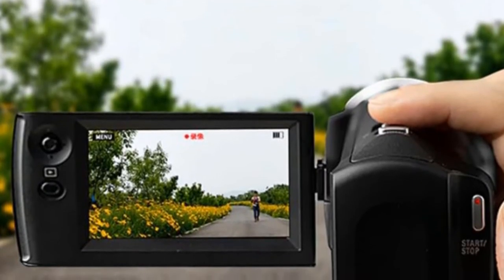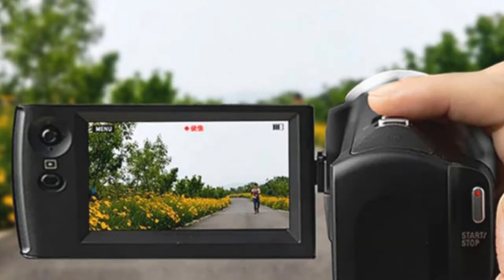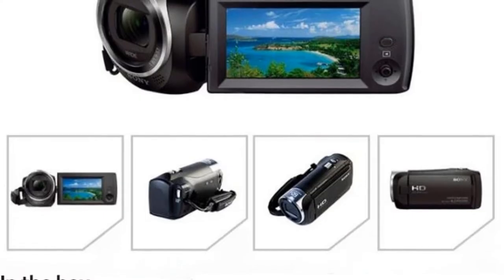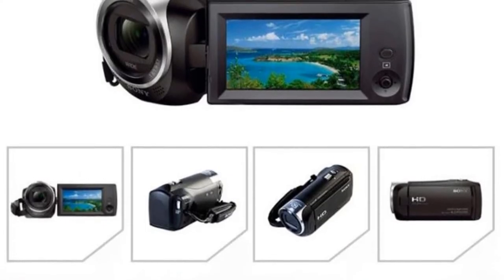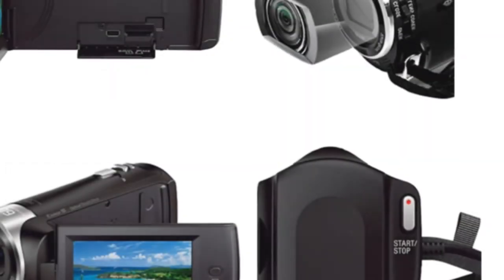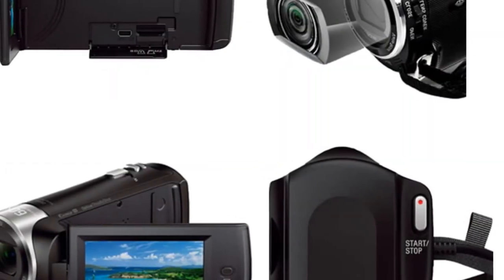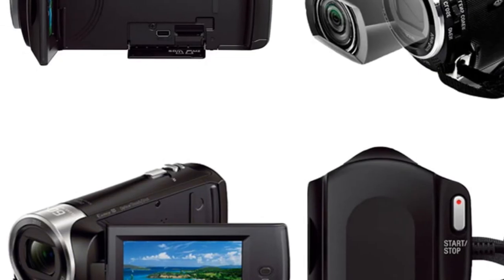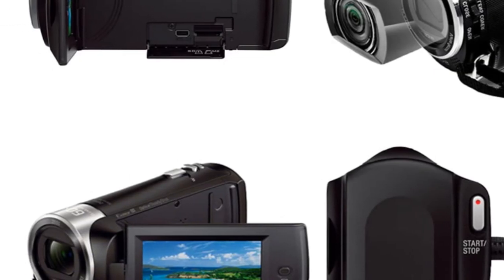The camera supports simplified Chinese and English language settings, making it easy to use for people from different countries. In conclusion, the Sony CX405 Handycam is an excellent choice for anyone looking for a high-quality camcorder that is both versatile and easy to use. The camera's advanced features, compact design, and durable construction make it ideal for a wide range of users, from amateurs to professionals.